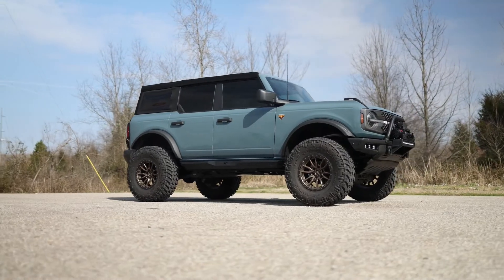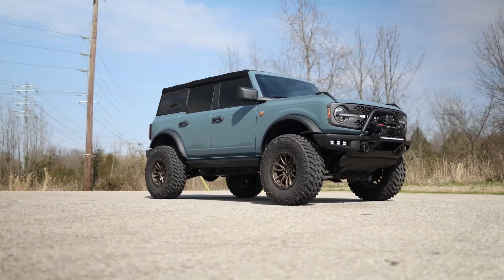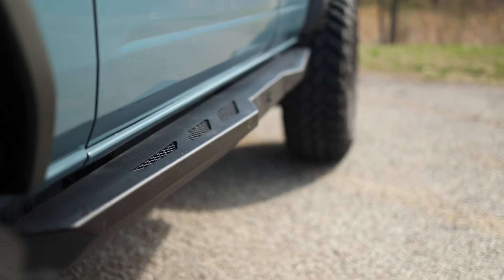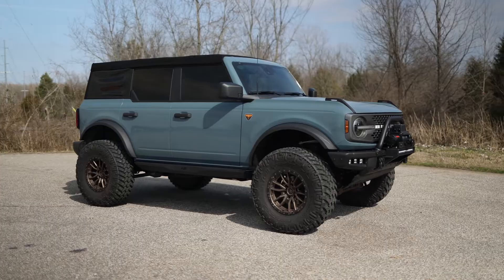So if you're looking for extreme protection and killer style, Rough Country's Ford Bronco Rock Sliders are the perfect choice. These heavy-duty sliders are constructed entirely of steel for unbeatable strength and durability. The top of the slider doubles as a step, making it easy to get into your Bronco.